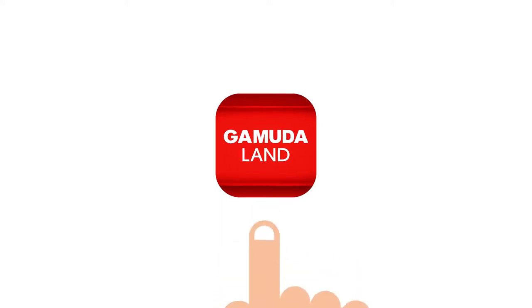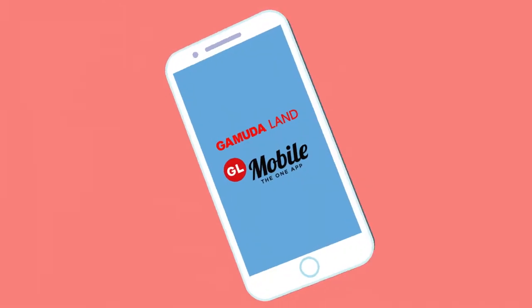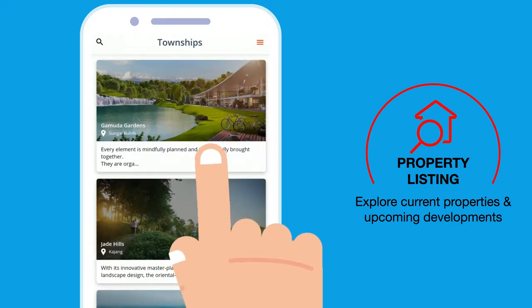Treat yourself to a world of convenience with the GamudaLand mobile app — the one app that gives you everything at your fingertips. If you're looking to buy a property, you can search for all GamudaLand's properties right in the app.